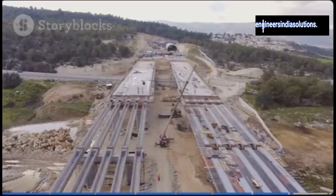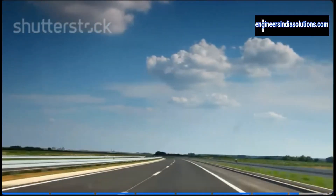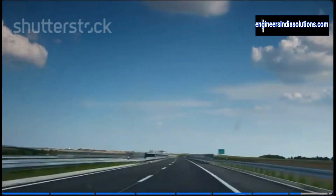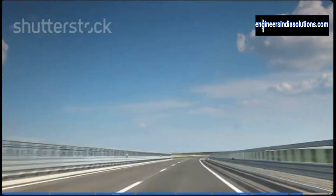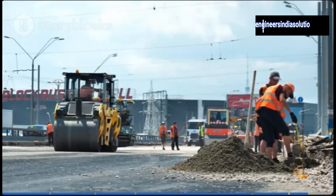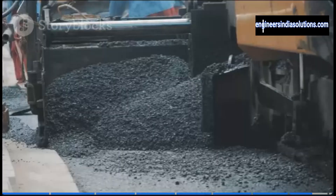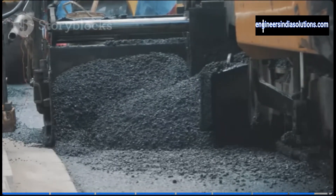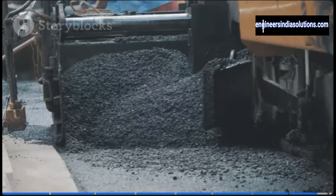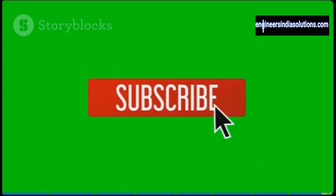So there you have it, folks — a glimpse into the often overlooked world of highway engineering. Next time you're cruising down the road, take a moment to appreciate the hard work and dedication that goes into every mile of asphalt. It's a testament to human ingenuity, perseverance, and our never-ending quest to build bigger, better, and smoother roads. And who knows — maybe one day you'll be the one behind the wheel of that asphalt paver, leaving your mark on the world one lane at a time. Thanks for watching. If you found this information helpful, don't forget to like, share, and subscribe for more insights into the world of highway engineering.